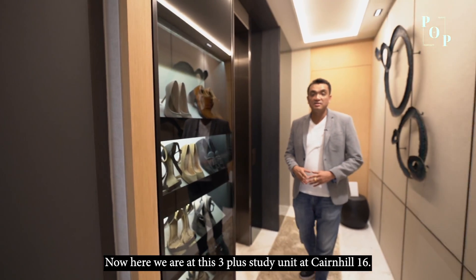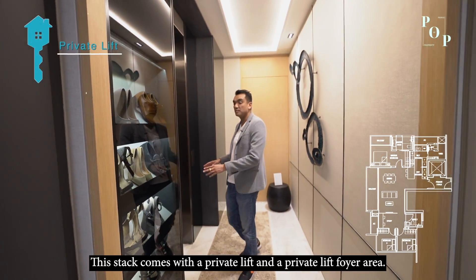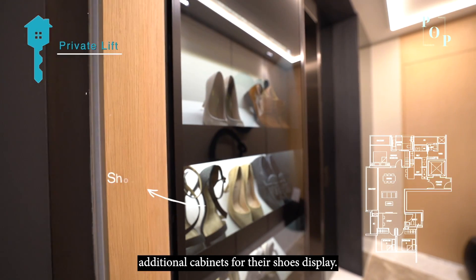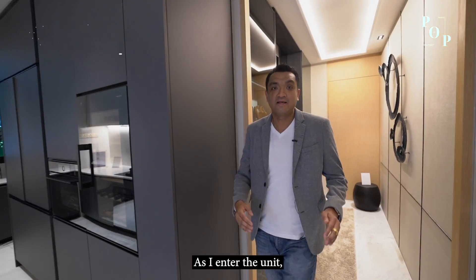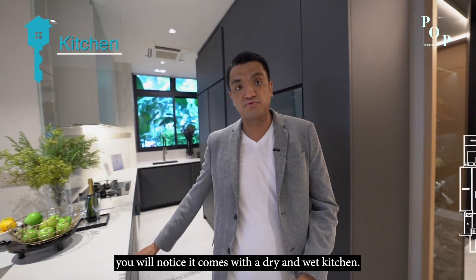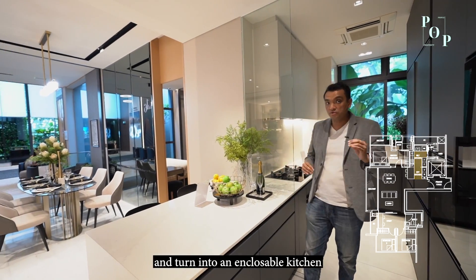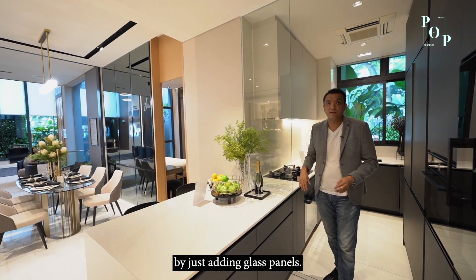Here we are in this 3-bedroom plus study unit at Cairnhill 16. The unit comes with a private lift and private lift foyer area, and homeowners can add in additional cabinets for their shoes. As I enter the unit, you'll notice it comes with a dry and wet kitchen. The dry kitchen can be enclosed and turned into an encloseable kitchen by just adding glass panels.